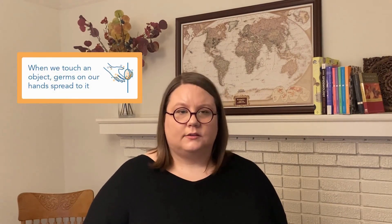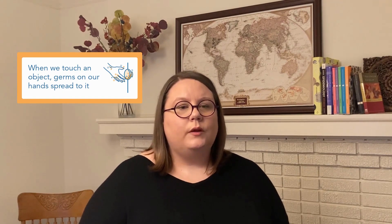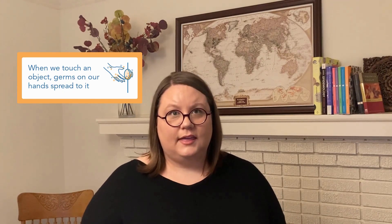We touch a lot of things with our hands throughout the day. We don't really realize how much, but when we use our hands stuff gets on them — and that's in addition to the stuff that is already on them. Germs are everywhere: at work in the healthcare setting, but also at home and in the community when you're running errands and doing your shopping. It's why there are so many messages for everyone to keep their hands clean.